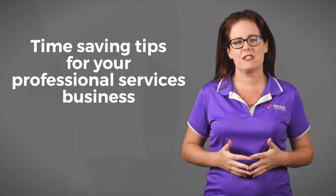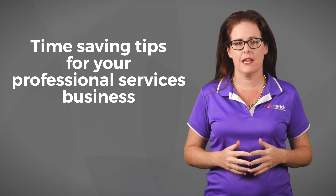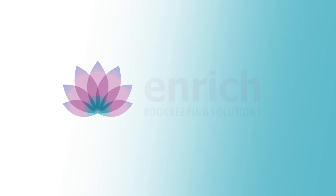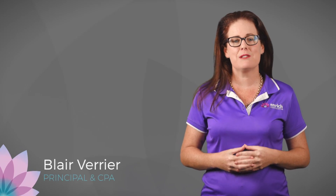Are you the owner of a professional services business? Would you like to hear some time-saving tips? G'day, I'm Blair Verrier, the principal at Enrich Bookkeeping Solutions.